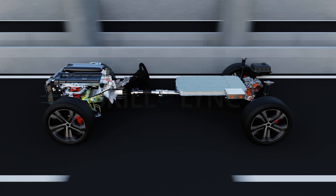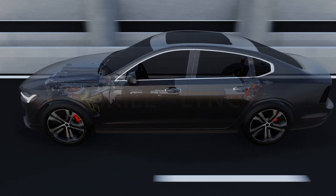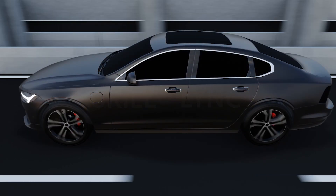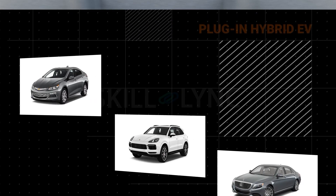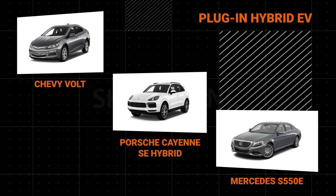This allows plug-in hybrids to run for longer ranges and is preferred by consumers for this very reason. The Chevy Volt, Porsche Cayenne SE Hybrid, and Mercedes S550e are a few plug-in hybrid EV models.